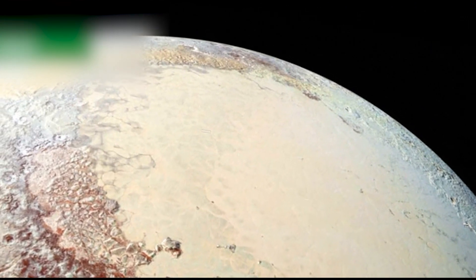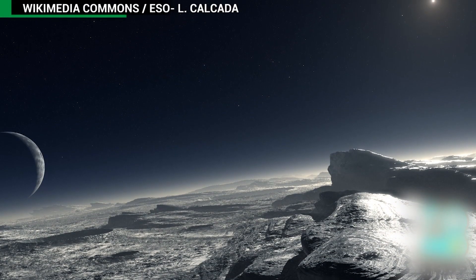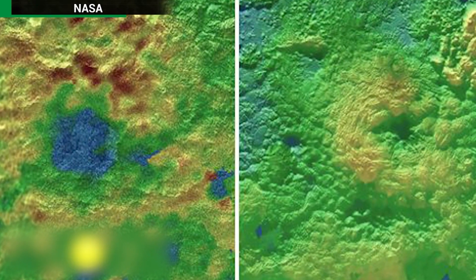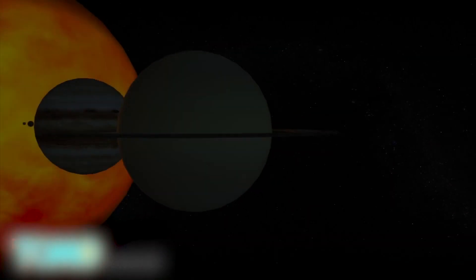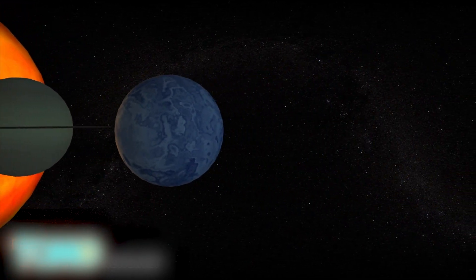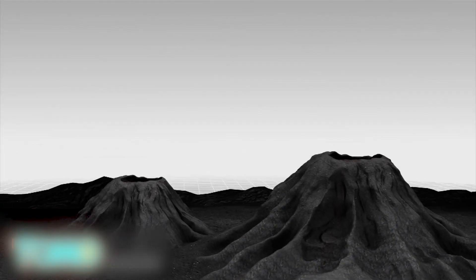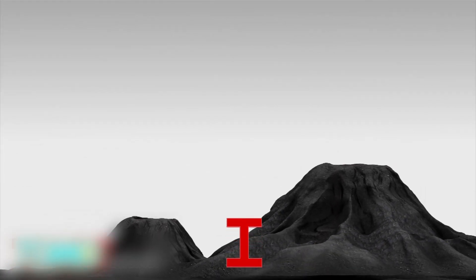Pluto may be home to ice-spewing volcanoes. A probe has found evidence of cryovolcanoes on Pluto's surface, suggesting the dwarf planet may not be as inactive as scientists originally thought. When NASA's New Horizons spacecraft flew past Pluto on July 14th, it scanned the planet's surface and has slowly been transmitting data back to Earth. The latest images show what appear to be two ice mountains, each with a depression on top, near the bottom of the planet's heart-shaped plane. The volcanoes, informally called Wright Mons and Picard Mons, are about 100 miles across and 2 and 3.5 miles high respectively.